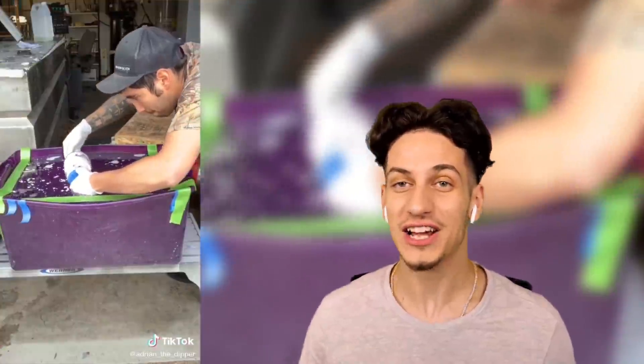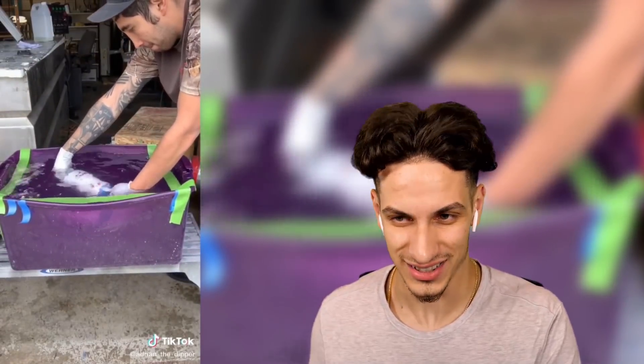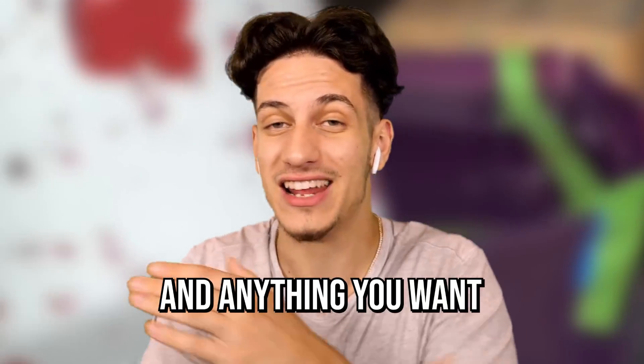Meanwhile, my friend over here is just hydro dipping. As you can see, he's dipping the cannon there and explaining himself. But watch this — when he pulls it out, boom! It's got a cool pattern. How awesome is this? You can do carbon fiber and pretty much anything you want.